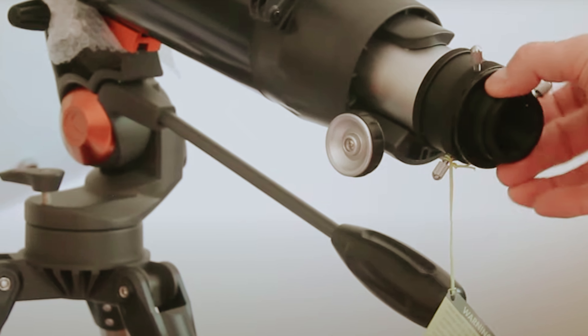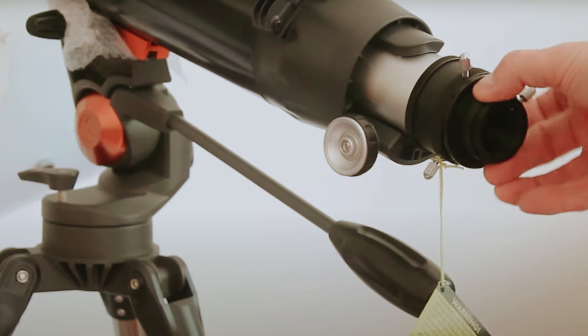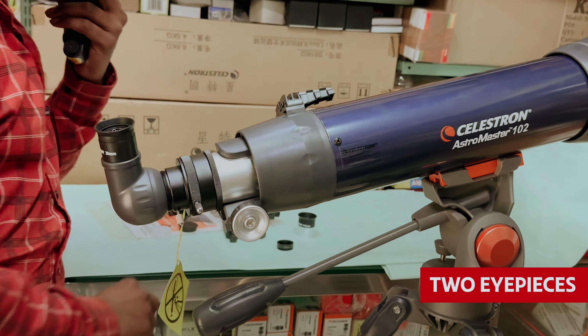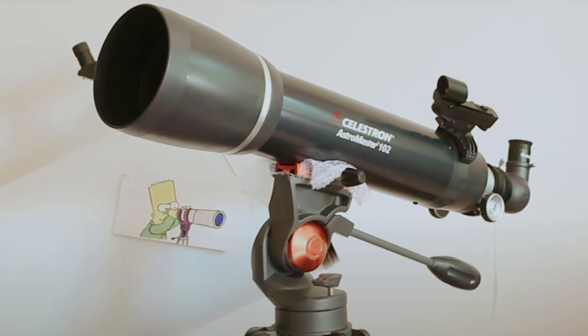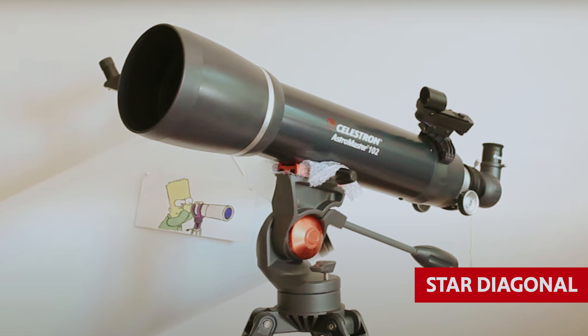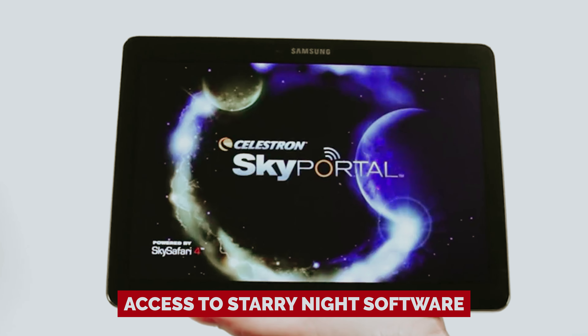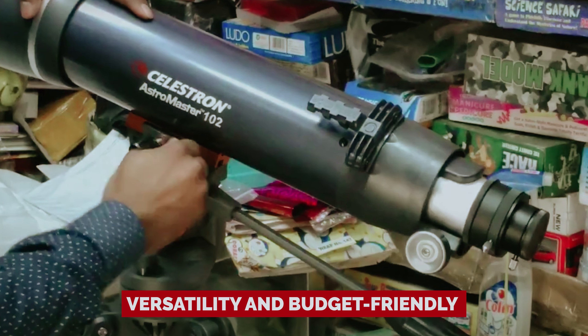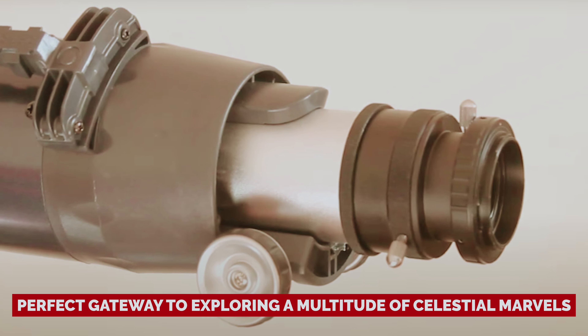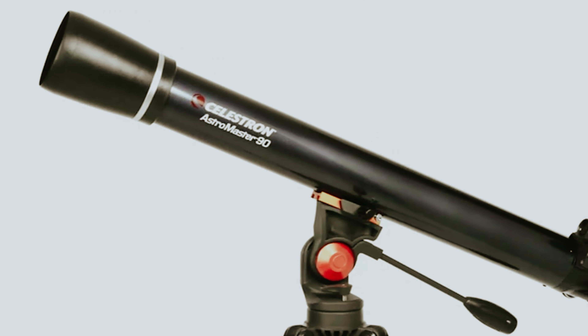The Astromaster 102AZ comes fully equipped with a top-notch mount, two eyepieces offering magnifications of 66X and 33X, a red dot finder, a star diagonal, and access to Starry Night software. Its versatility and budget-friendly nature make it the perfect gateway to exploring a multitude of celestial marvels, making every stargazing session an unforgettable cosmic journey.